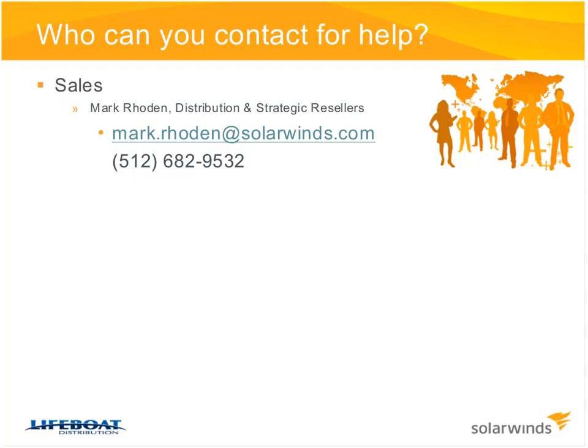Thank you, Mark. One of the reasons Lifeboat is so excited to work with SolarWinds is because it gives us the ability to offer something to our channel partners that gets them in on the ground floor of their customer's infrastructure. Once you're in that trusted position — having installed or configured SolarWinds for them — you naturally know their network, know what they have, and what they're going to need, which opens up more opportunities to sell more hardware.